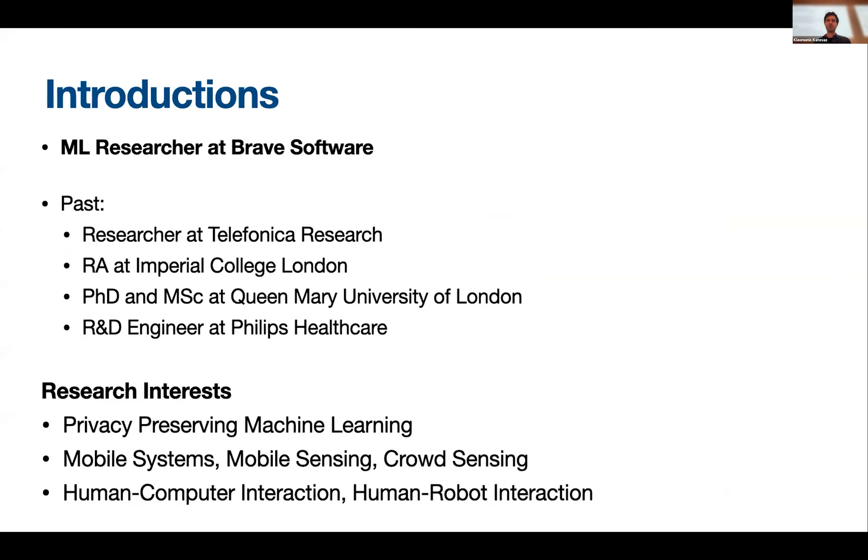Some introduction. As I said, I'm an ML researcher and my research interests are privacy-preserving machine learning, mobile systems, mobile sensing, crowd sensing, and a little bit of human-computer interaction.